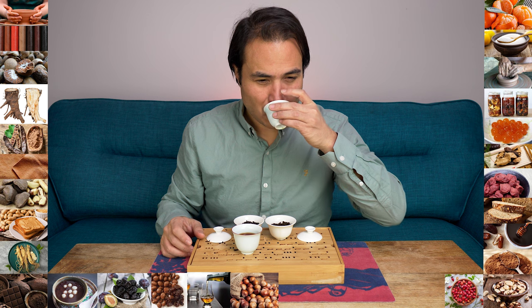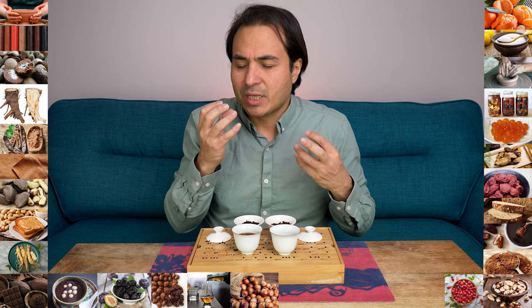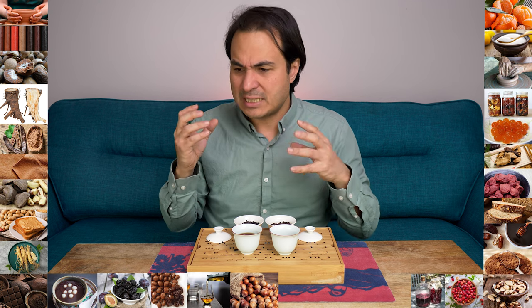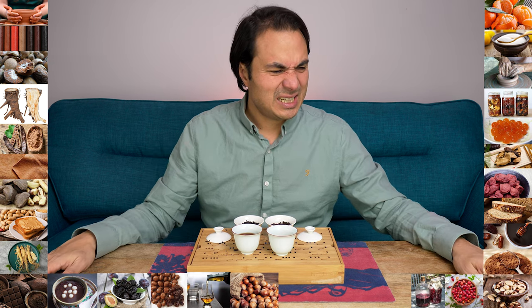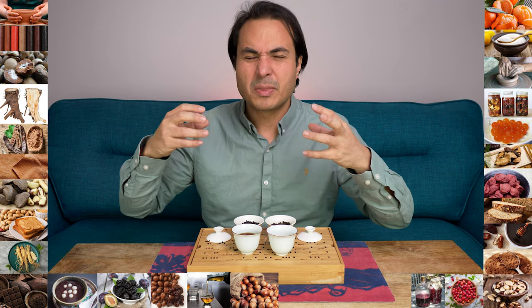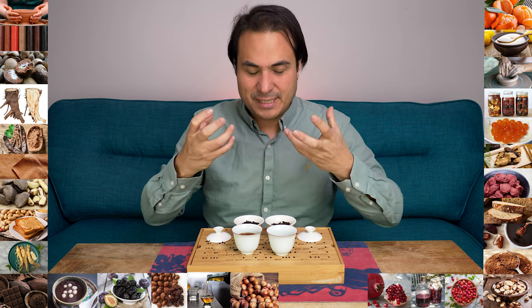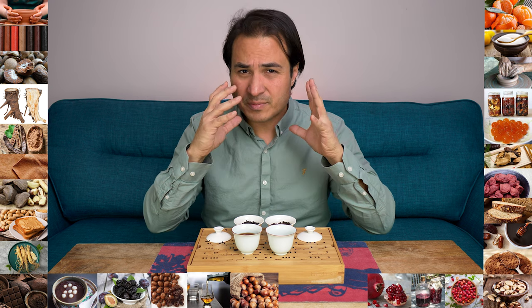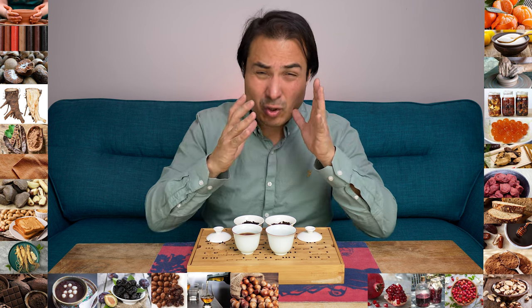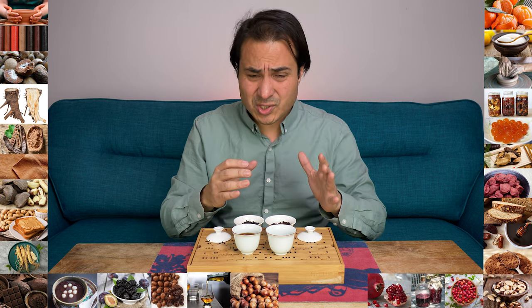Here we go, second infusion — always a winner. Amazing. It has like a cherry wine or fruit wine quality to it, as if you've taken a light port with a touch of pomegranate. It's really, really drinkable and uplifting. And so, so sweet — like that date syrup, like dark agave syrups, brown sugar sweetness. Amazing! What a tea, at such an affordable price point. Highly, highly recommended.